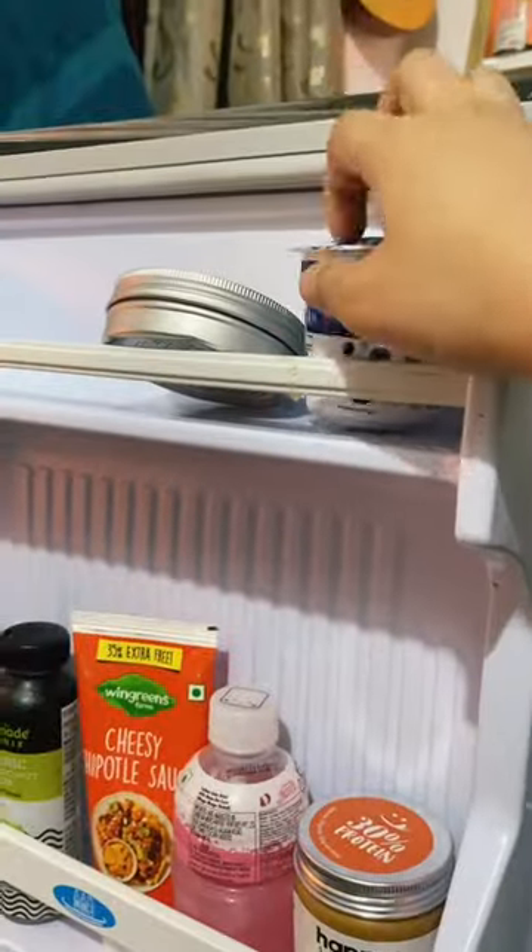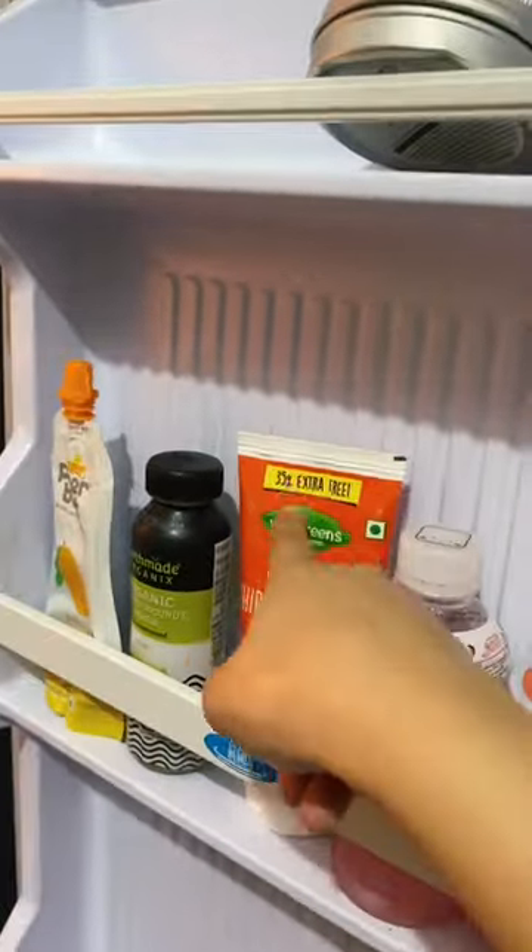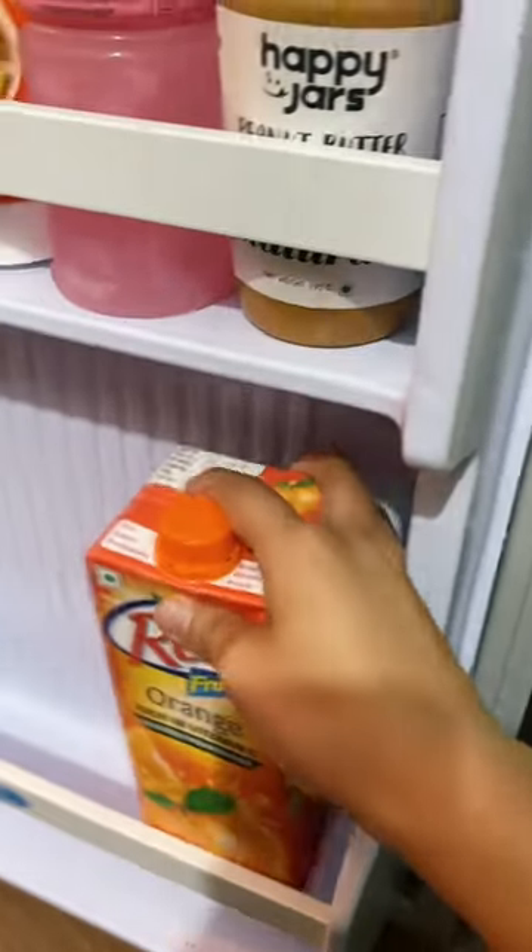We have this section over here. I have some Greek yogurt, a lot of juices. I also have a chipotle, some peanut butter for bread. And I always have some juice here.